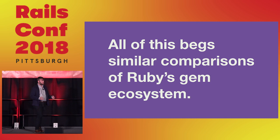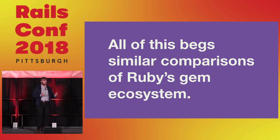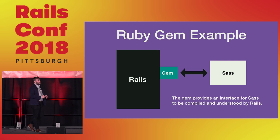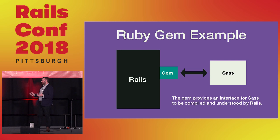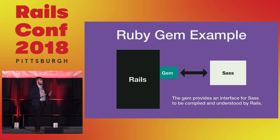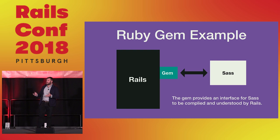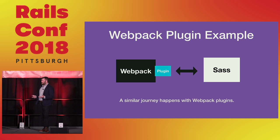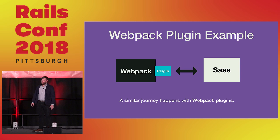If you write Sass in your JavaScript developer world, you're going to write a Sass Webpack plugin — similar to how you'd write a Sass gem for Rails. With Rails, a gem is just an extension you append to interpret Sass. For Webpack, you're doing the same thing: building an extension that allows Webpack to understand, interpret, compile, and deliver Sass. The ecosystems are really, really similar.